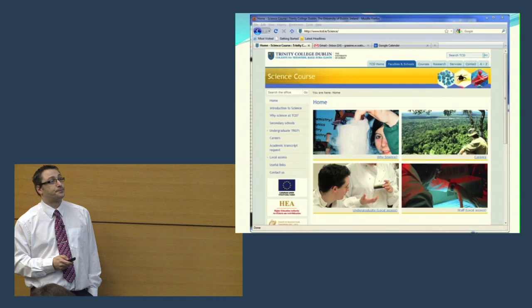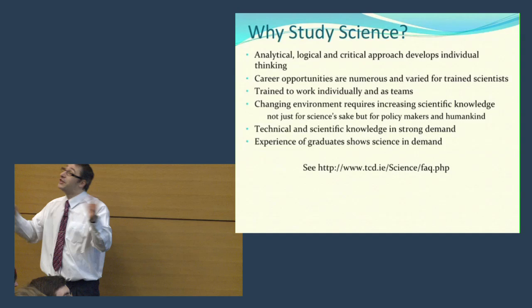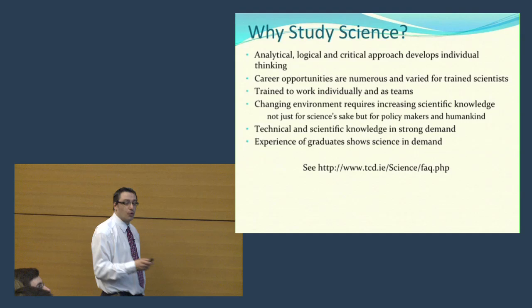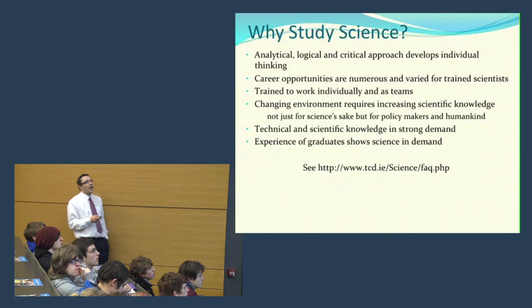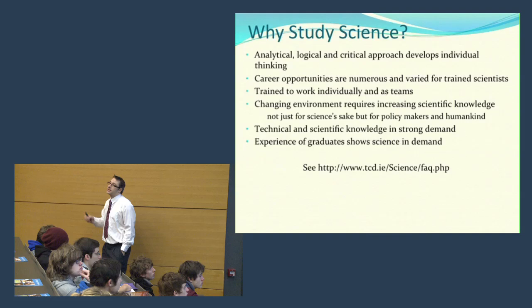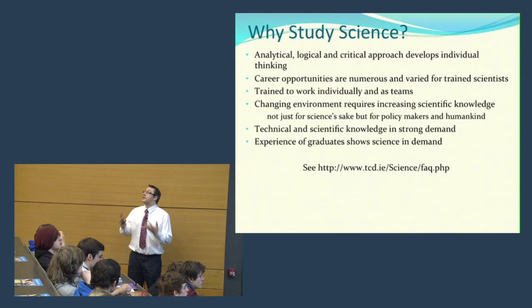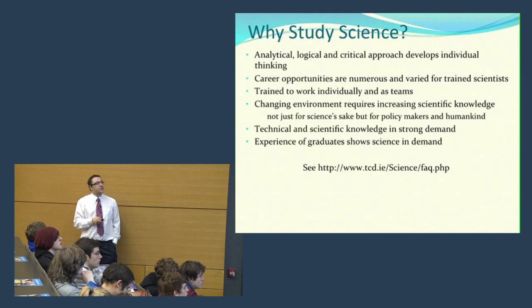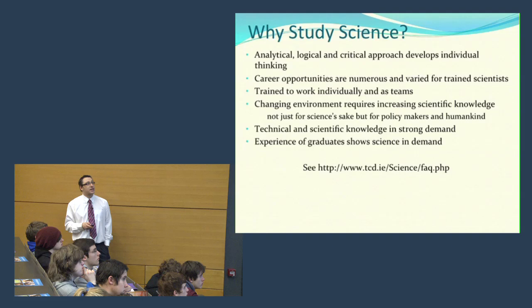You're all here for the science talk, so I assume you're interested in studying science. Science provides an analytical, logical and critical approach to thinking, which is obviously very important in the modern world. The career opportunities available from a science degree are very numerous, particularly for the Trinity science degree where there are lots of choices in the first few years. The courses also train people individually and to work in teams, and scientific knowledge is becoming increasingly important for understanding things like global warming.